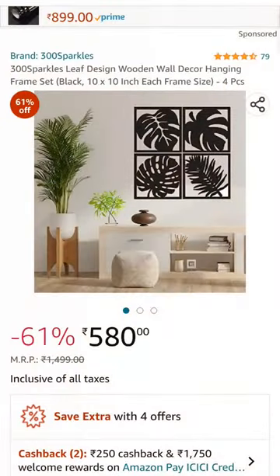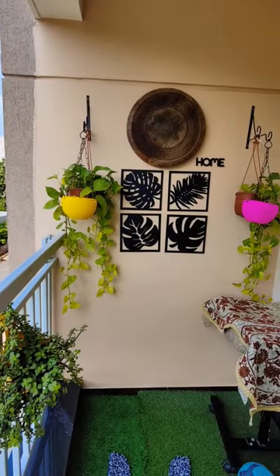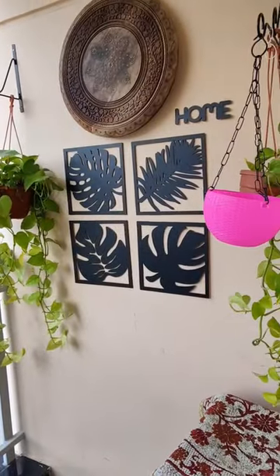These are the beautiful wooden wall decor hanging set of 4. I have used this in the balcony, but you can use it anywhere — in the bedroom or entryway makeover.